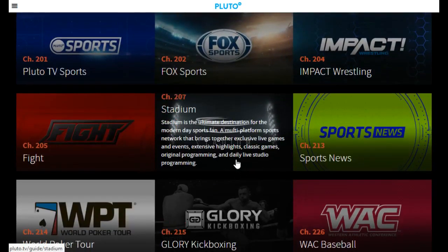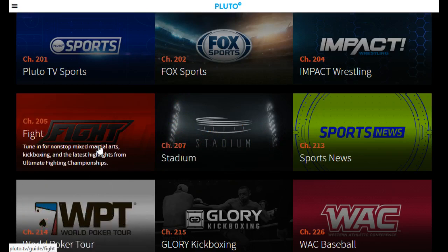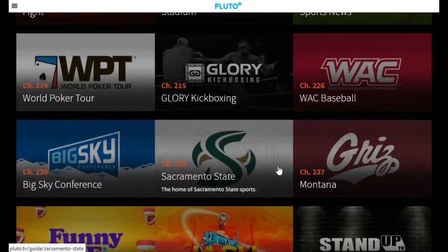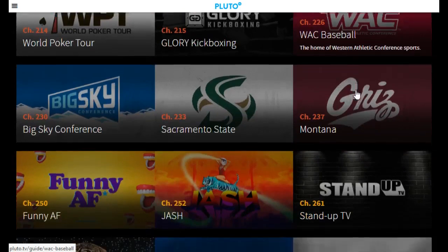After the news content, you get a little bit of sports content. Stadium is a pretty good channel, and then there are some random other niche things like poker and different fighting channels, and even some smaller conferences and college athletics where you can access some of that content as well.